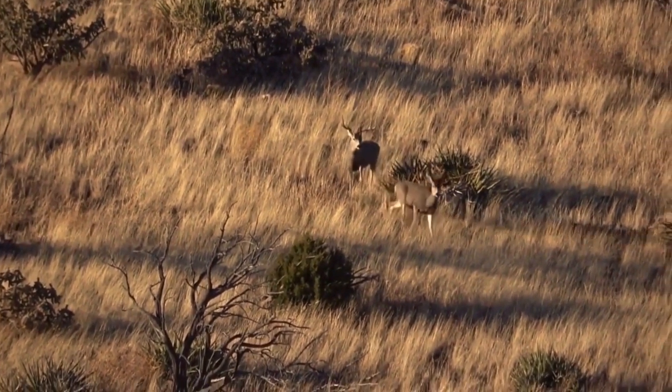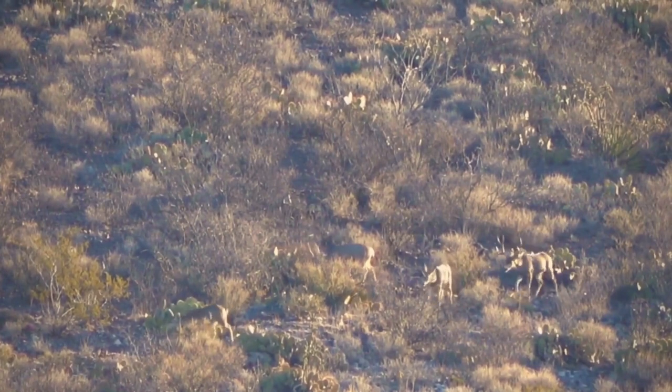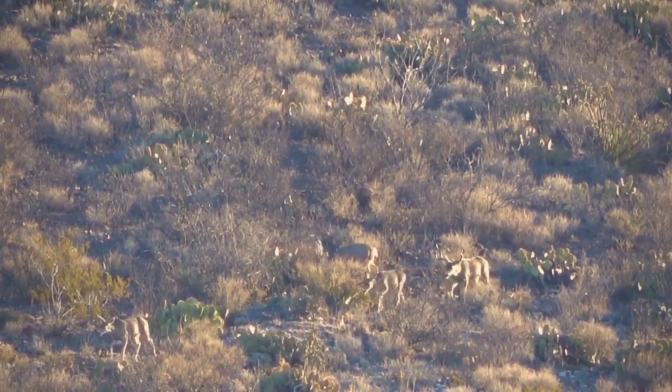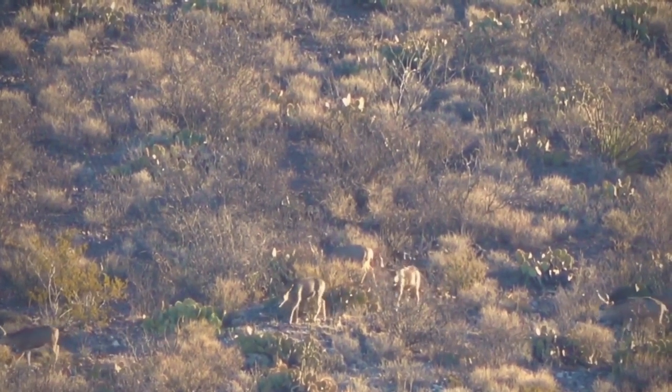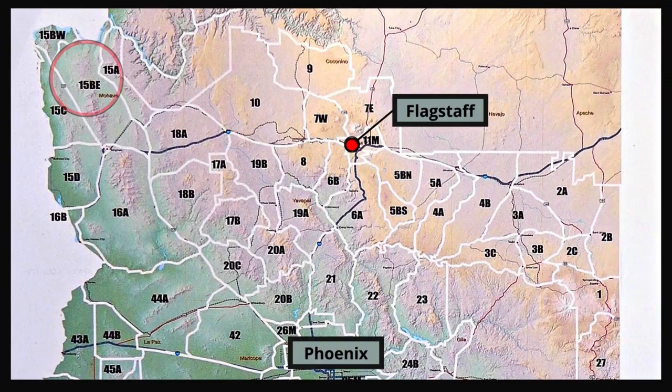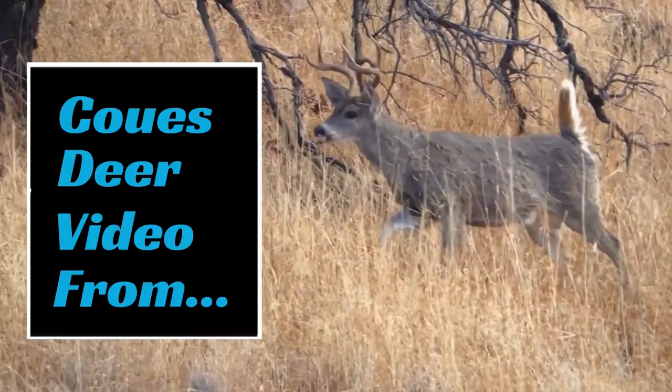In Arizona, sometimes the desert units surprise people the most with the huge deer that come out of there. It's due to the low density of deer. The southern rim of the Grand Canyon offers some amazing hunting and it hunts a little bit like the desert in that the deer densities are lower. The most difficult part of hunting those units is actually finding the deer in most cases.